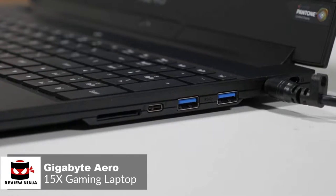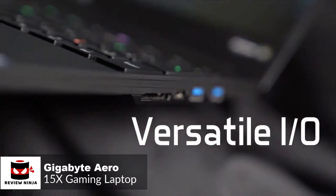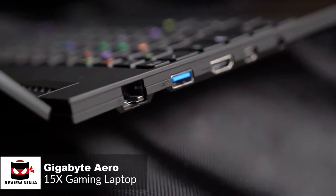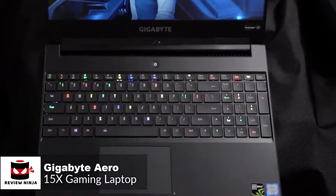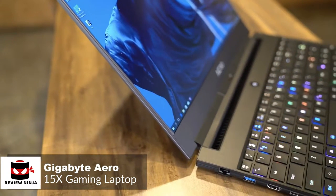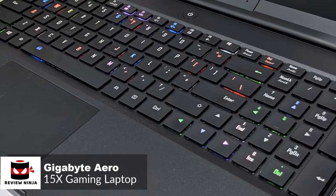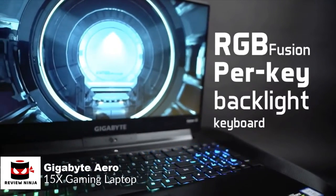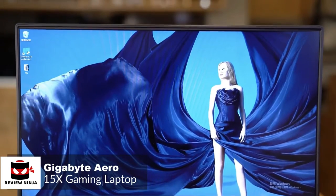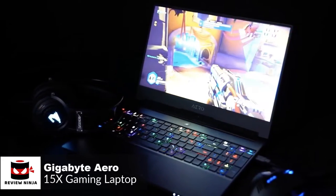The Aero 15X features three USB 3.0 Type-A ports, a Thunderbolt 3 USB-C port, Ethernet, HDMI 2.0, mini DisplayPort 1.4, a single 3.5mm audio jack, and a fast UHS-II SD card reader. It also has a full-sized keyboard with numeric keypad, which can be a deal-breaker for some gamers, especially those deep into MMO games. The RGB keyboard was nice to type on with deep enough travel and forceful feedback. As for performance, it has a 144Hz refresh rate with a 15.6-inch Full HD IPS panel — you can also get a 4K version if you prefer resolution over high refresh rate.